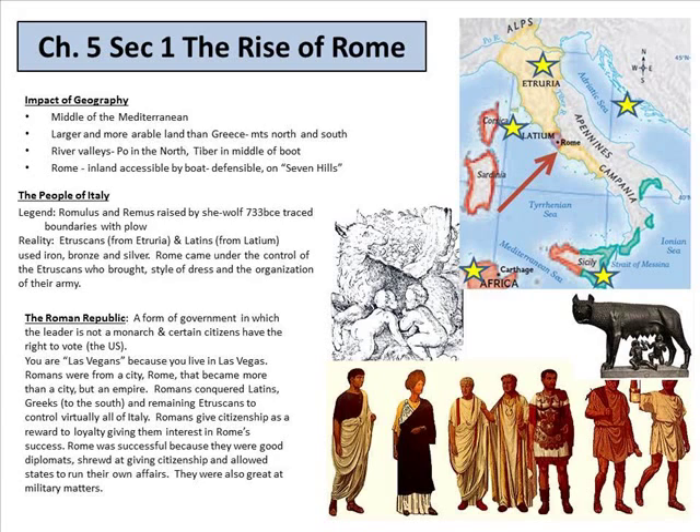The river valleys were the Po to the north and the Tiber to the middle of the boot. Rome is inland, accessible by boat. It is defensible because it has hills around it, which was very important back then when somebody had to climb up a hill to invade a city — this is a little bit before airplanes.